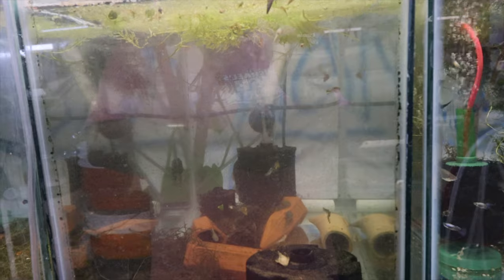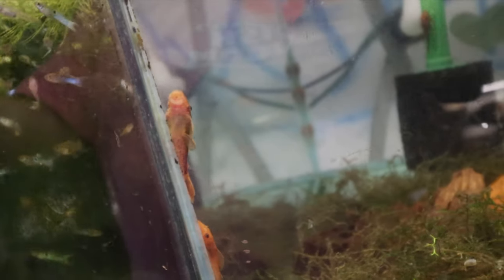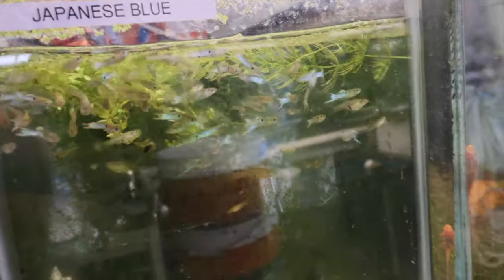Long story short, I made this big wholesale order and didn't even get the ones I mainly wanted - but that's just business. Black Moscow tank with super red plecos hopefully breeding. Japanese blues tank is a little dirty but not too concerned - let me get my creeper seat and do the lower section.